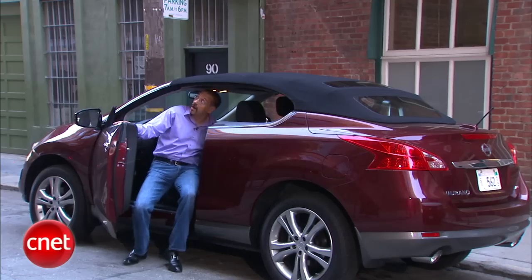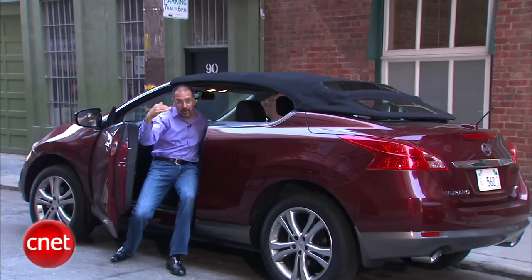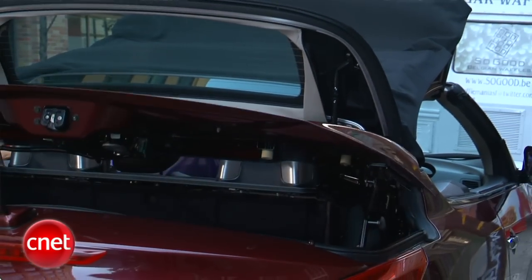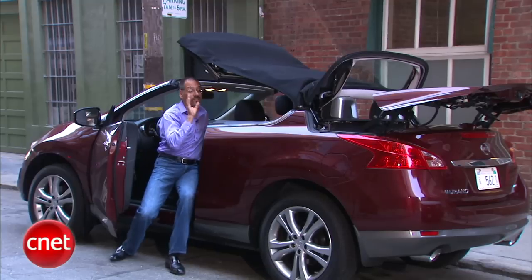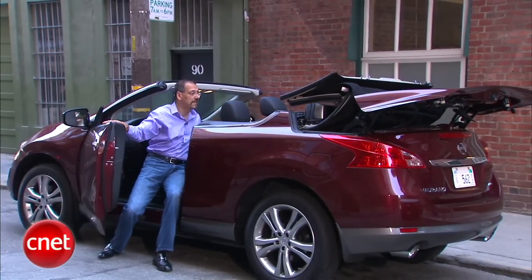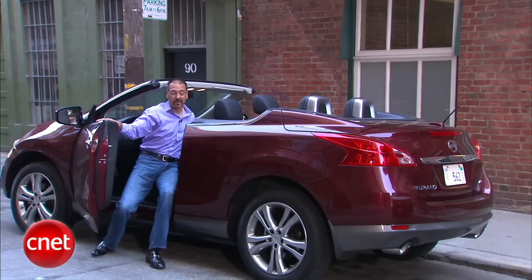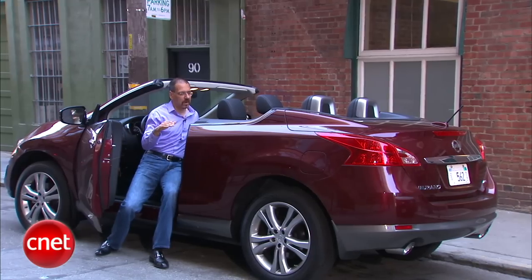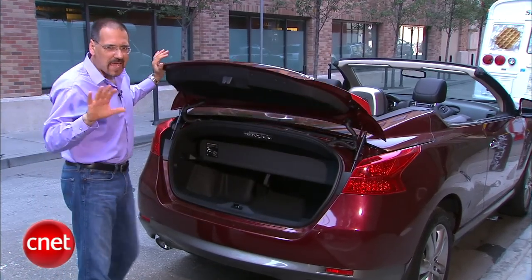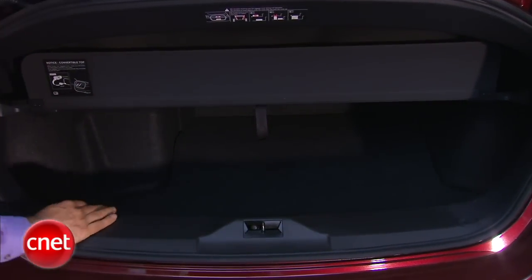Hit the button in the console and let's watch the show. Notice how low this thing is — it's a very low-profile rag top with a lot of framework in it. The top is going to get completely submerged in that rear space behind the rear seat. Pretty fast in its actuation, and like most modern convertibles, everything buttons up with a hard top and a bunch of nice panels. Trunk space — about a B, B-minus on this car. It's a big vehicle with a decent amount of space with the top down.